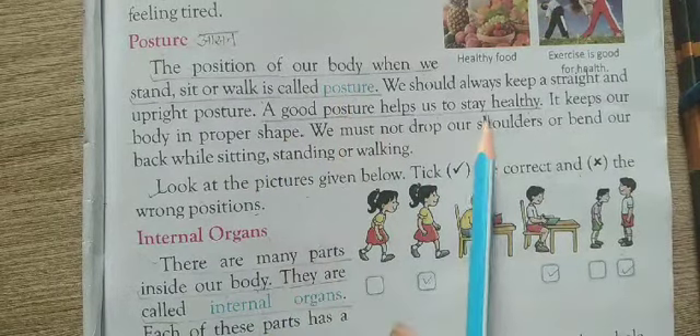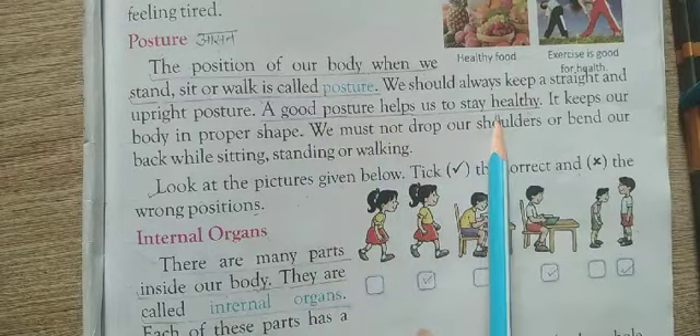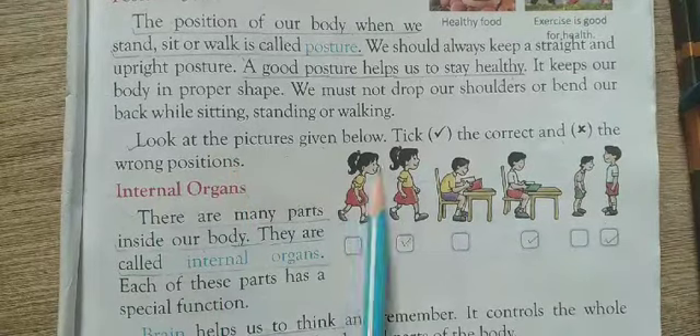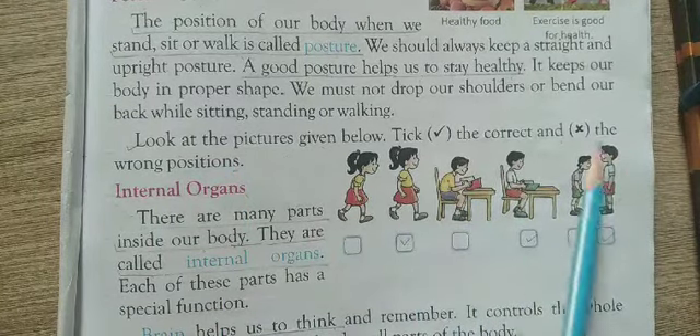A good posture helps us to stay healthy. Now, look at the pictures given to you. Tick the correct one and cross the wrong position.